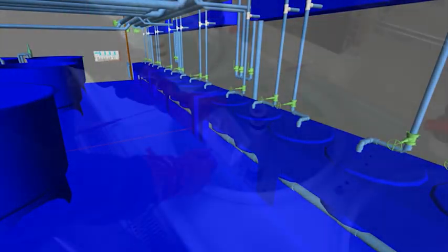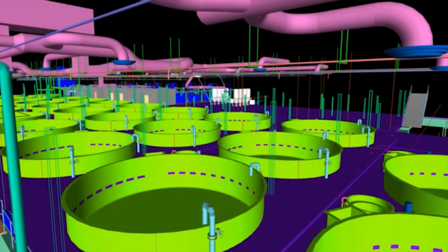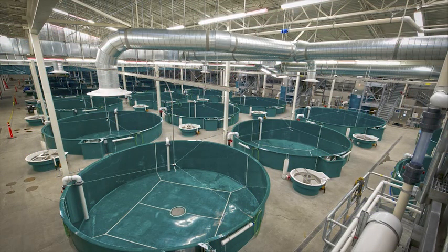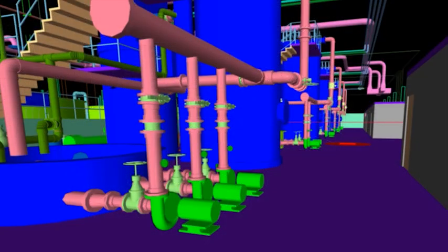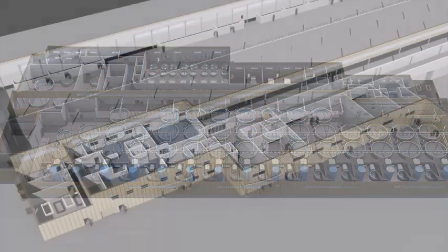Each design discipline could see how their piece of design fit into the bigger picture, garnering early input from the contractor and avoiding redesign later in the process. As the project evolved, the model grew from a technical tool to a resource for interaction.